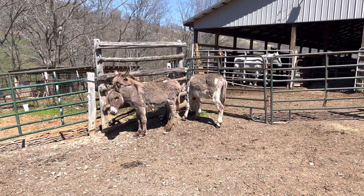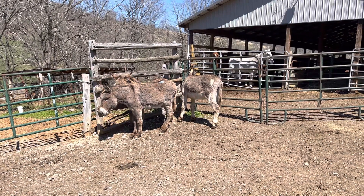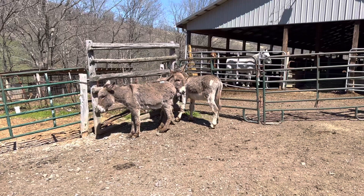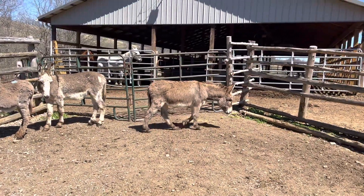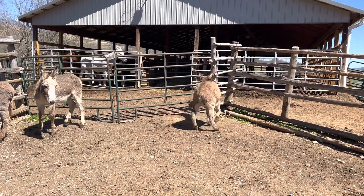All right, here's a little group of donkeys. Tag 103 right there is a Jenny. And this other little one right here, Walken, is a cut jack. What's his number? 97.